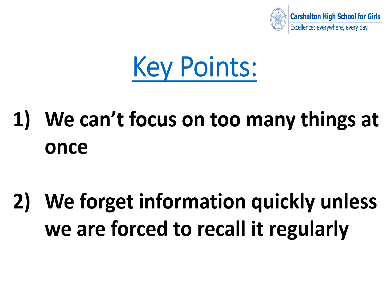So my key points: we can't focus on too many things at once, and we forget information quickly unless we are forced to recall it regularly. It has to be recalled at least three times before we are going to be able to recall it more effectively.